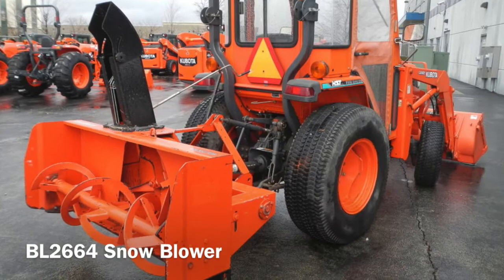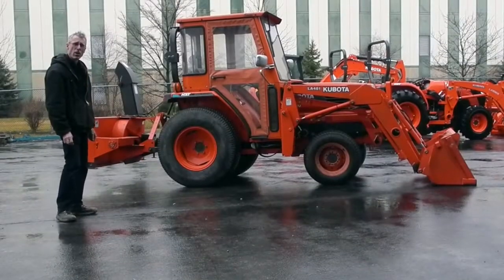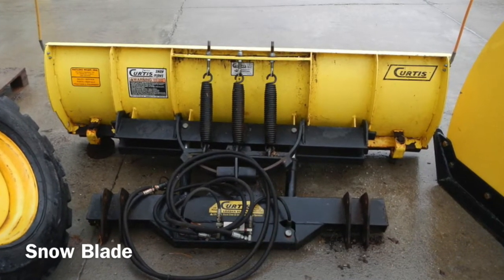It also comes with a Kubota rear snow thrower and a Curtis Kubota branded loader mounted dozer blade for snow.